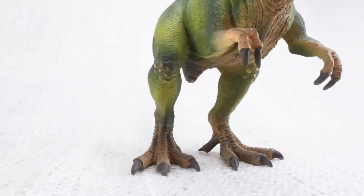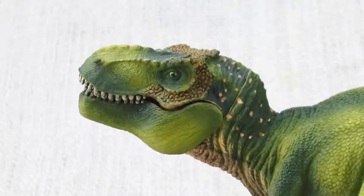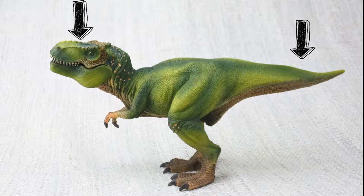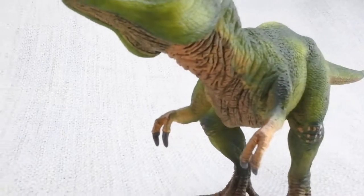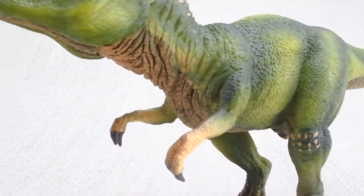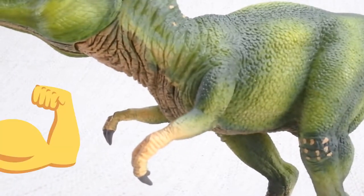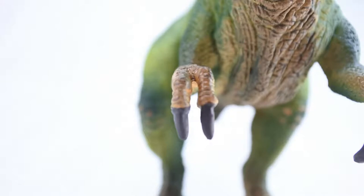It walked on two huge legs, and it used its large head to balance its very long tail. T-Rex had two arms, and while they may look small, they were very powerful and featured two clawed fingers.